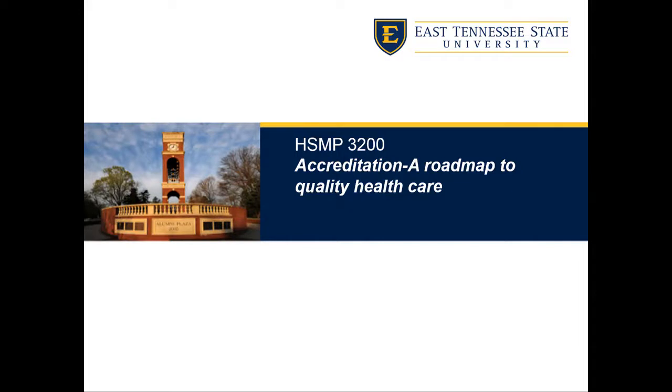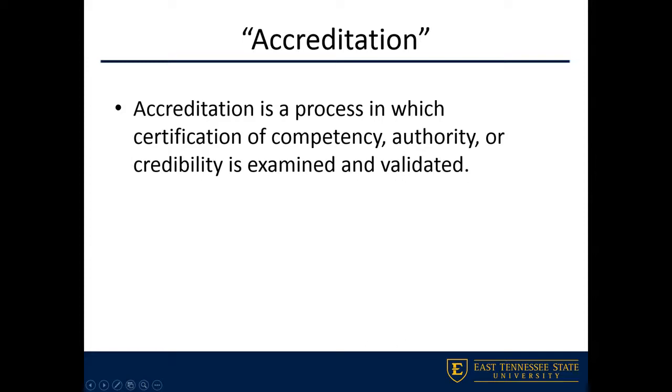This module is going to focus on accreditation and a couple of different regulatory compliance issues that we may see out in the workforce. Starting with what accreditation means: most facilities in the healthcare field are going to be seeking some type of accreditation, which signals to outsiders that the facility abides by certain rules and regulations and meets certain quality indicators that have been set out.